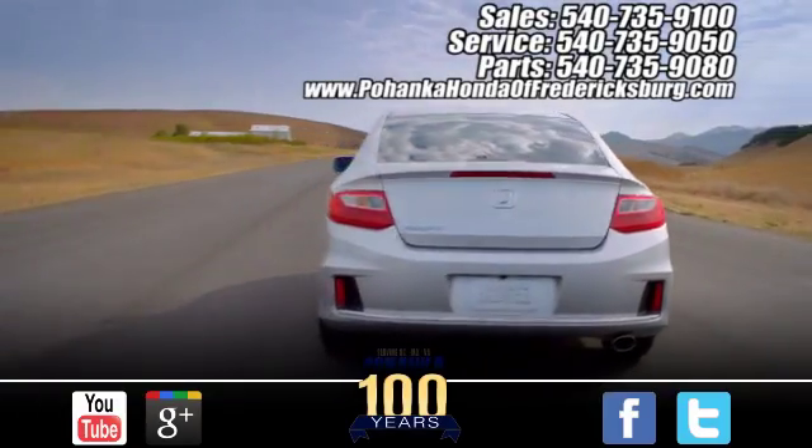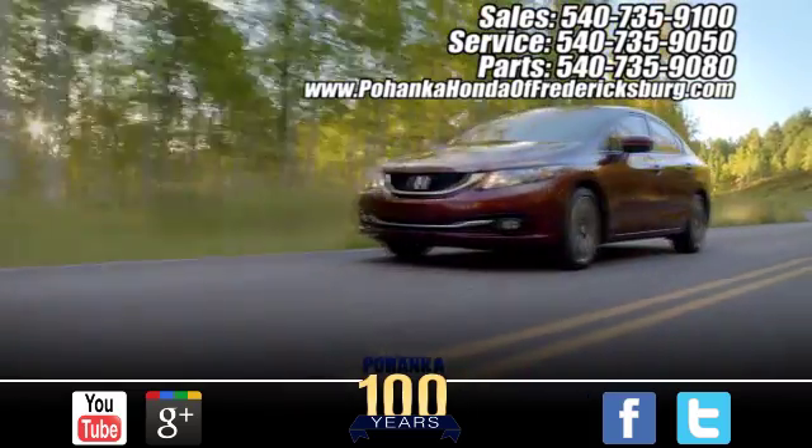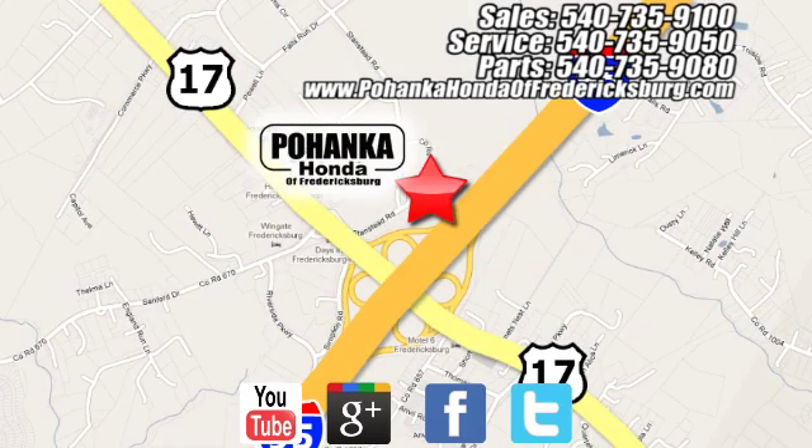Pohenka Honda of Fredericksburg is a great place to buy a car. Conveniently located at 60 South Gateway Drive in Fredericksburg. We'll see you next time.